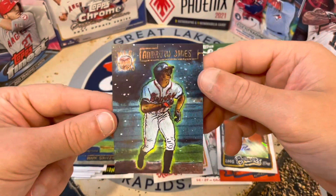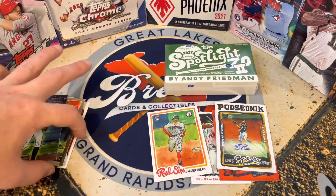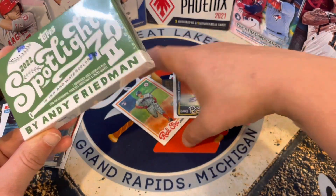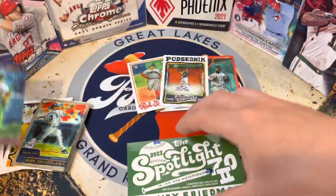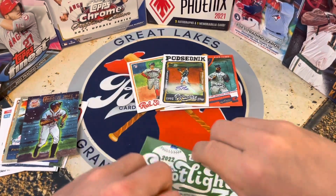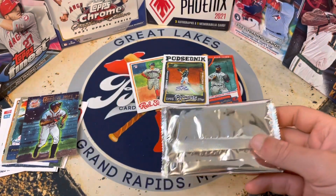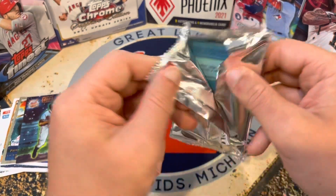It reminds me of the Upper Deck Stars or whatever that Topps product was. Alright, last box — Andy, if you're watching this, I love these cards. The way they look is so unique, and it almost looks like — sometimes I wish it was a one-of-one. I want the originals — that's what I love. Get these framed up, blown up. But here we go, last pack. We got one autograph already — we'll see if we can pull another. They are pretty rare.